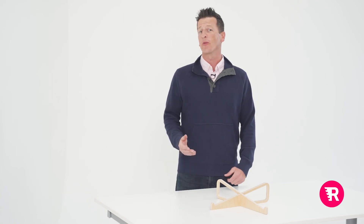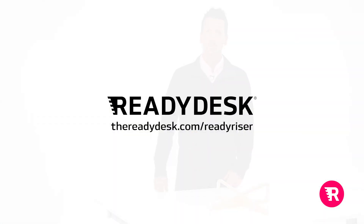Take it with you wherever you work to make your space more productive. Go to ReadyDesk.com/ReadyRiser for more details.